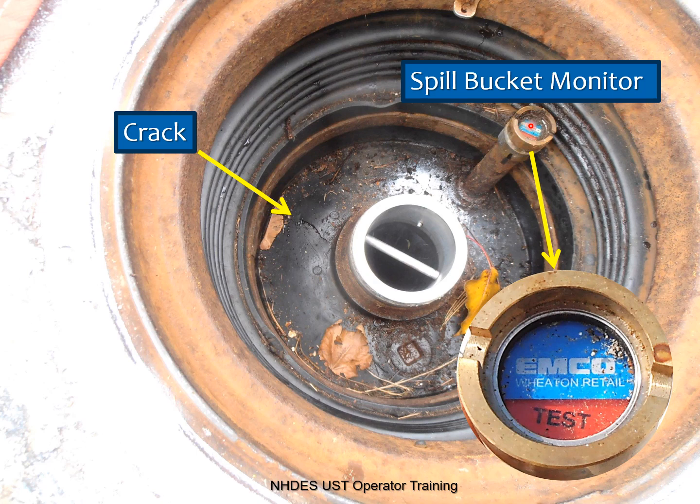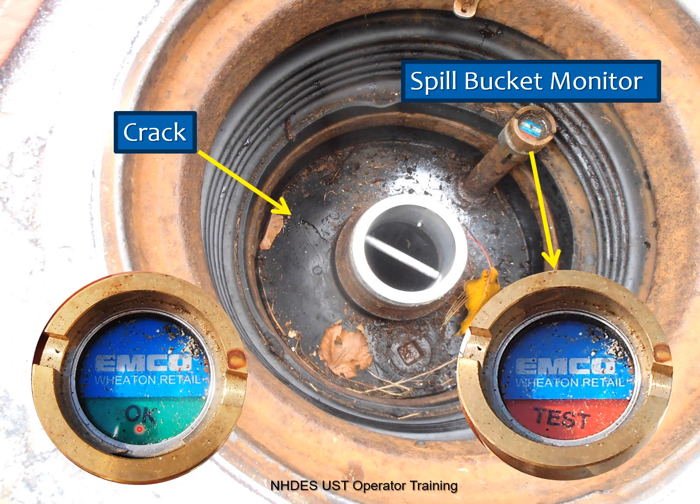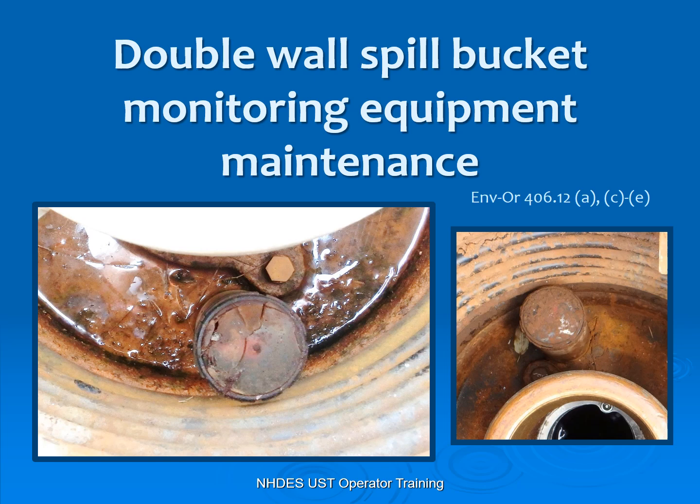That little red indicator says 'test,' meaning you have liquid in that interstitial space. It should be looking green and say 'okay,' indicating it is empty and dry. That's what you should be looking for on a monthly basis. If you see any red whatsoever, you know you have liquid in that double wall space that needs to be taken care of.